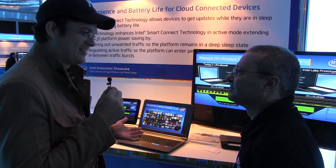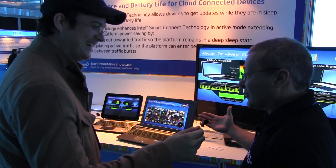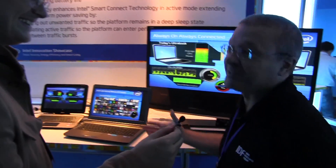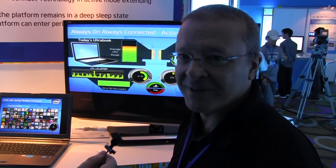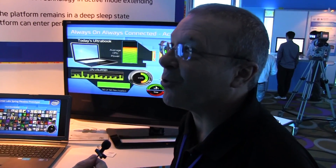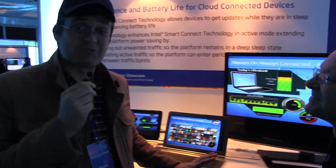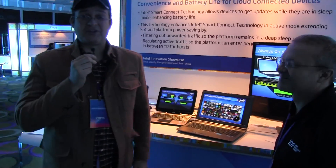Which leads me to the ultimate question, Christian — when am I going to get this into my Ultrabook? From a lab point of view, we did transfer the technology to the product group. Then it's up to them to establish their plan of record and when they're going to release it, so I don't know. Well, at least we saw it already working, and this is something you can expect in your future laptop or Ultrabook.